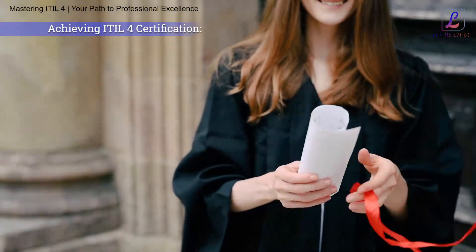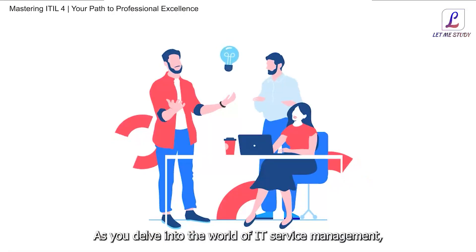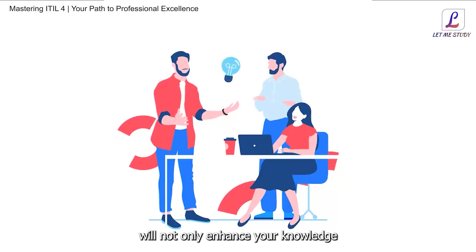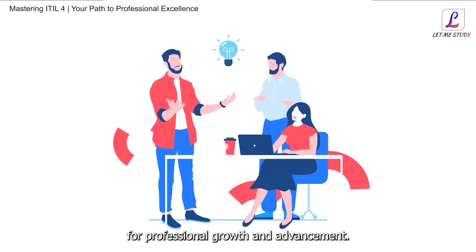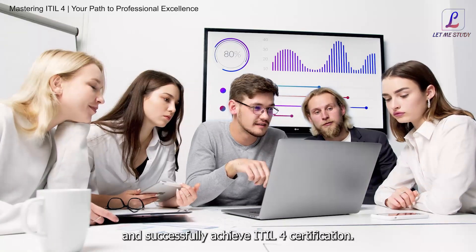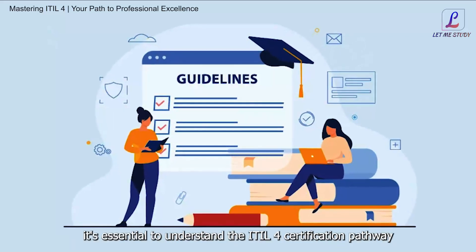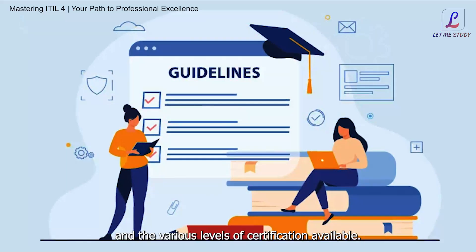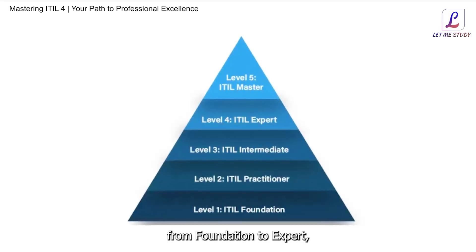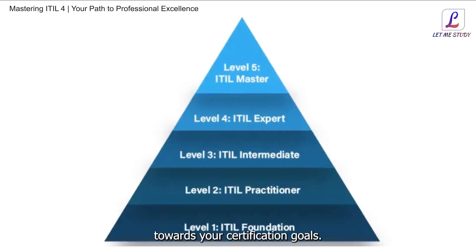Achieving ITIL4 Certification. Congratulations on embarking on the journey towards achieving ITIL4 certification. Mastering the principles and practices of ITIL4 will not only enhance your knowledge and skills but also open up new opportunities for professional growth and advancement. In this segment, we provide guidance and resources to help you prepare for and successfully achieve ITIL4 certification. We outline the different certification levels, from Foundation to Expert, and discuss the requirements and expectations associated with each level, helping you chart a clear path towards your certification goals.